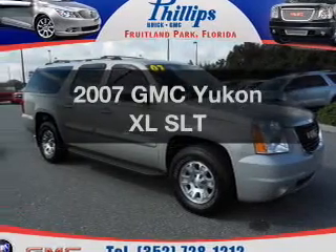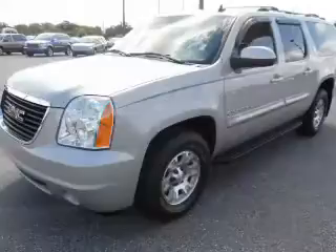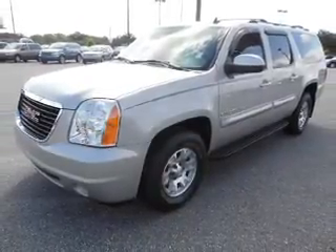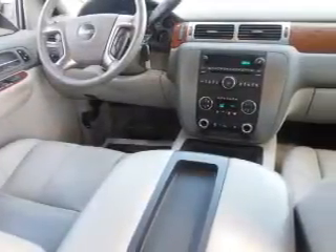Check out this 2007 GMC Yukon XL. If you're looking for a first-rate auto, this one could be yours today. With a powerful 8-cylinder engine, the powertrain includes rear-wheel drive, driven by an automatic transmission.